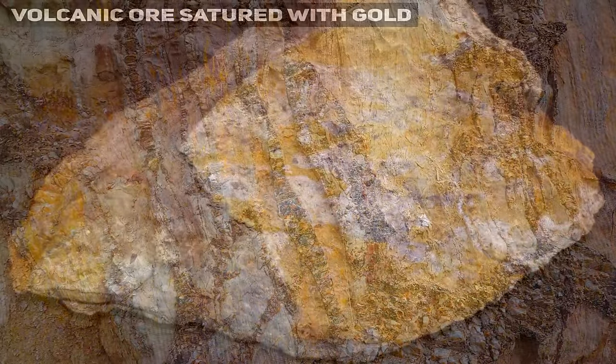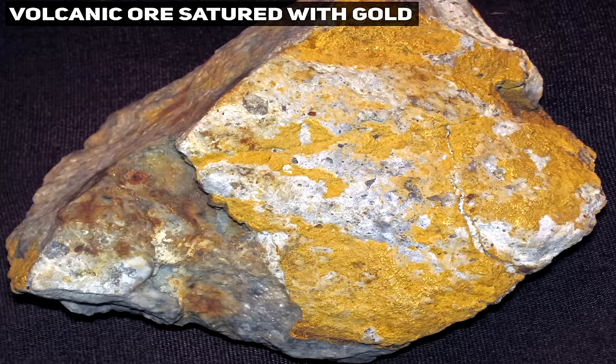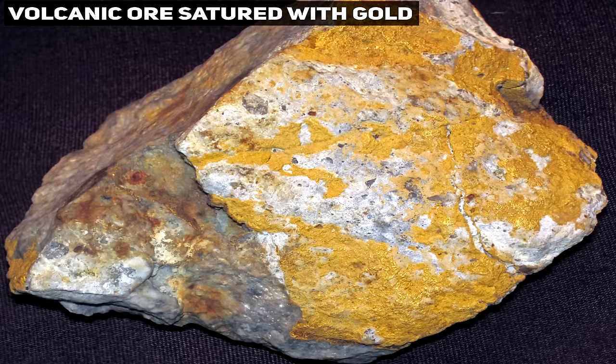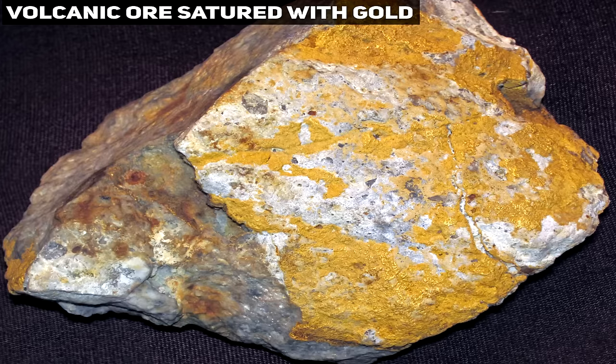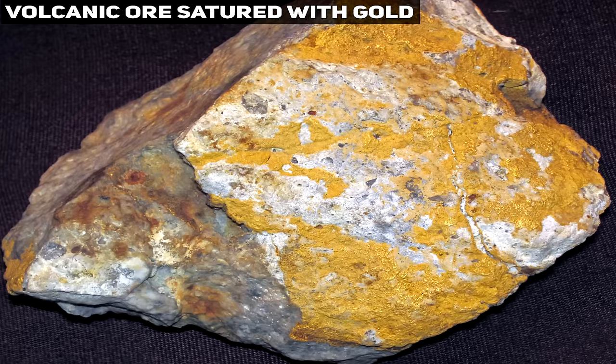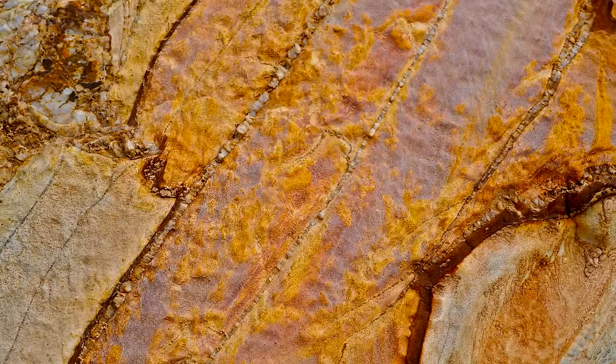However, this is only sometimes true, and highly concentrated volcanic gold deposits exist — generally as a result of re-enrichment processes. Gold is usually found alongside a host of other metals in volcanic ore, such as copper, silver, lead, etc. Hydrothermal veins may have a mixture too, but their overall composition is less diverse and more focused, so to speak.